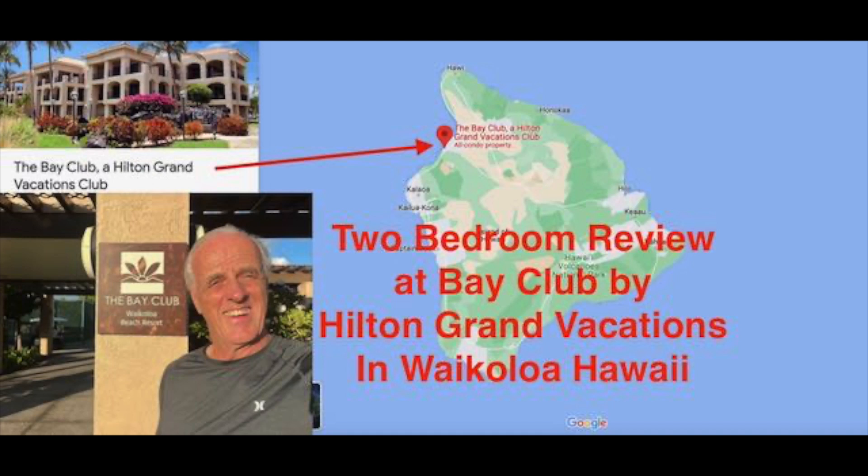Greetings, this is a Timeshare Traveler. Today I'm reviewing the two-bedroom at The Bay Club by Hilton Grand Vacations in Waikoloa, Hawaii, about 30 miles north of the airport. I'm going to go through the room, the various grills and various things around the property. But before I do that, I'll tell you a little bit about my channel and also include some of the elite benefits you get as I'm an elite member with Hilton.